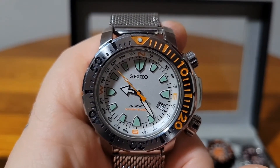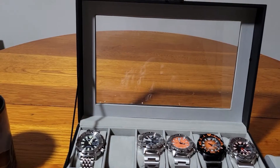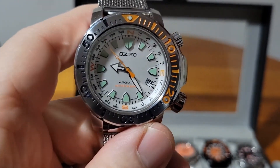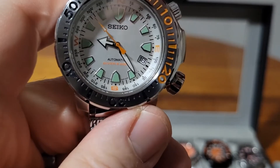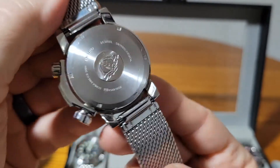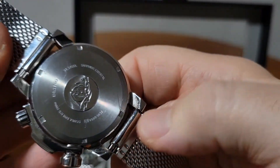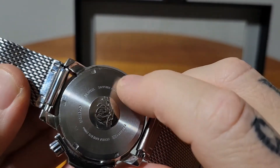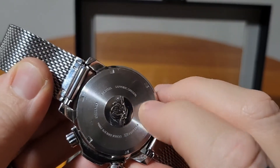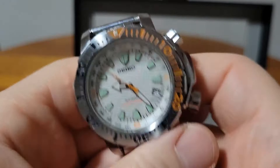Looking at the movement, I can see it says 7S36, which is hand-winding and hacking — not 7S35. So the case back is wrong for this watch. Now, a guy named Hurro Crazy on Instagram was trying to help me find information on it. There's a scratch on the case back going all the way across — he found this exact watch on a forum with that same scratch going right across. No serial number either. So this watch is a mystery — it must have been a limited run.